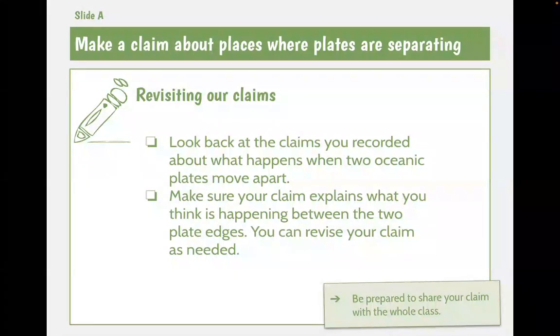So we wanted to focus on what happens at places where plates separate from each other. We're trying to figure out what happens when two plates move apart. We made claims yesterday — some people said maybe at the bottom of the ocean, if two plates separate, magma comes up and maybe it makes a mountain or a volcano, or maybe there's earthquakes. So people made claims about what they think would happen when two oceanic plates move apart. Now we're going to look at some evidence to see if those claims are true or not.